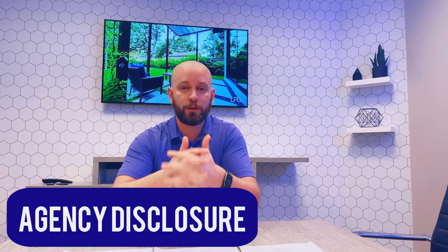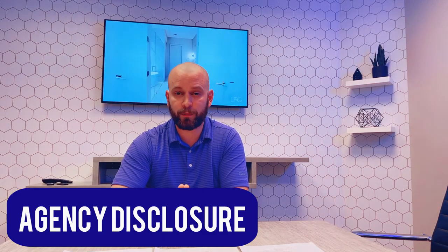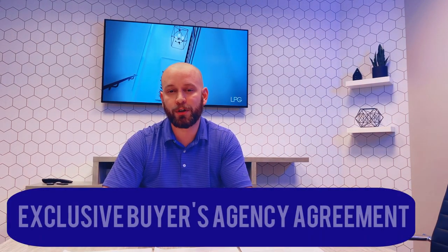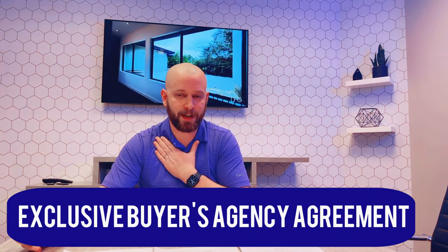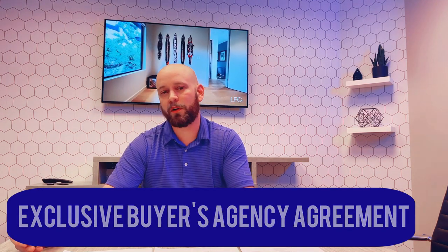Next, you'll see an agency disclosure. We are required as real estate agents by law to identify ourselves to you — the buyer or seller — as real estate agents before you exchange any confidential information with us. So that has to be signed and delivered over to the seller's side. Also, you may see an exclusive buyer's agent agreement. That is a contract between you and your buyer's agent saying, I am contracted to work with you and you alone for this period of time. We love to have those done — it helps protect us and our commission. But just know that those are not required for an offer.